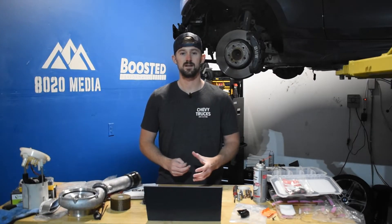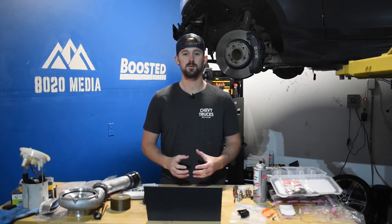Hey guys, Jake from 8020 Media here. Today we are continuing with our Duramax engine series and we are covering the Duramax LBZ.